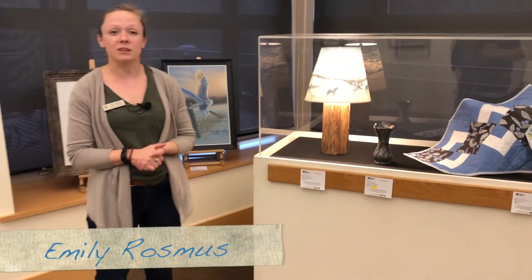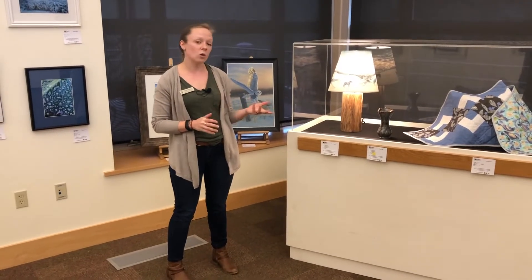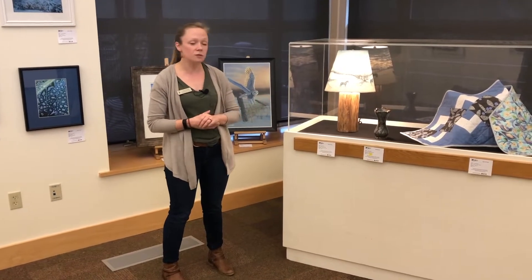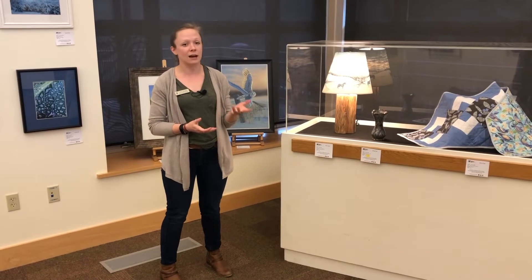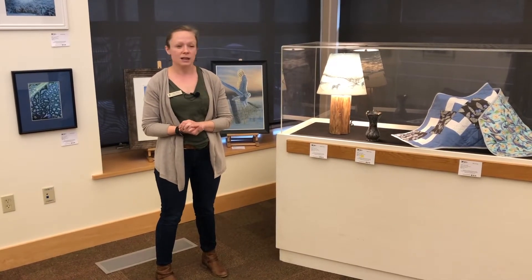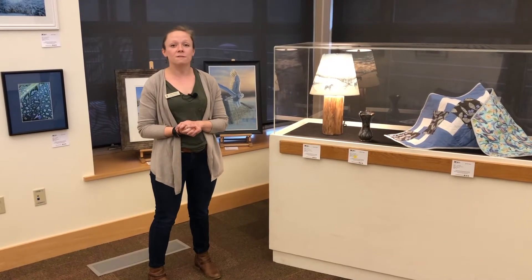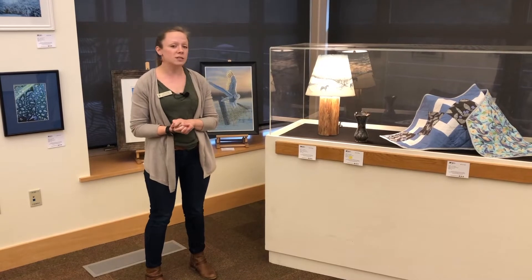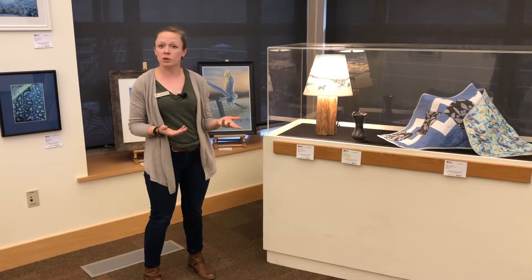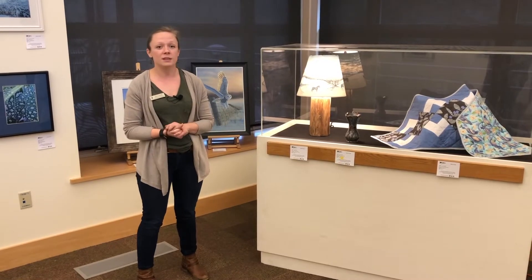Hi everyone, it's Emily Rasmus here again at the Ned Smith Center for Nature and Art. Today I'm in the Olewine Gallery looking at some of the beautiful artwork that the Perry County Council of the Arts has supplied for the exhibit Nature's Palette. The exhibit will be up until about the end of April and we'll be having a reception on February 29th from 1 to 4 p.m. If you're interested in more details, check out our website or just come check it out in person. This is our Ned Talk.